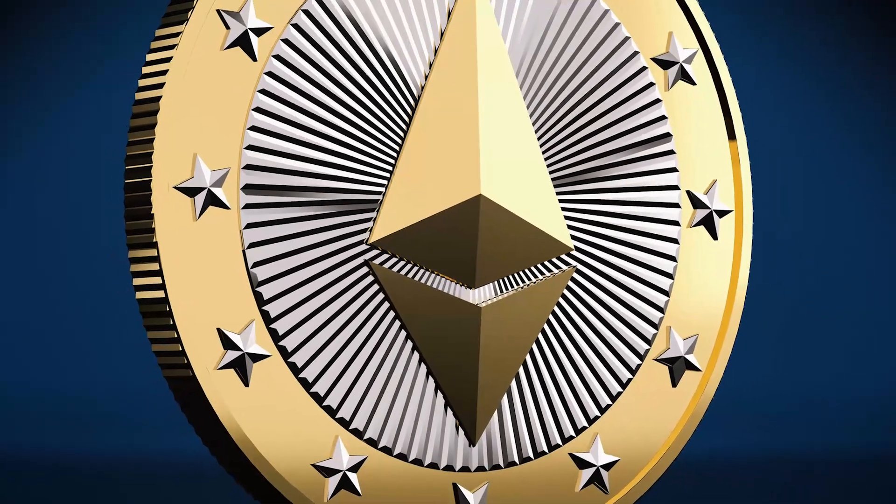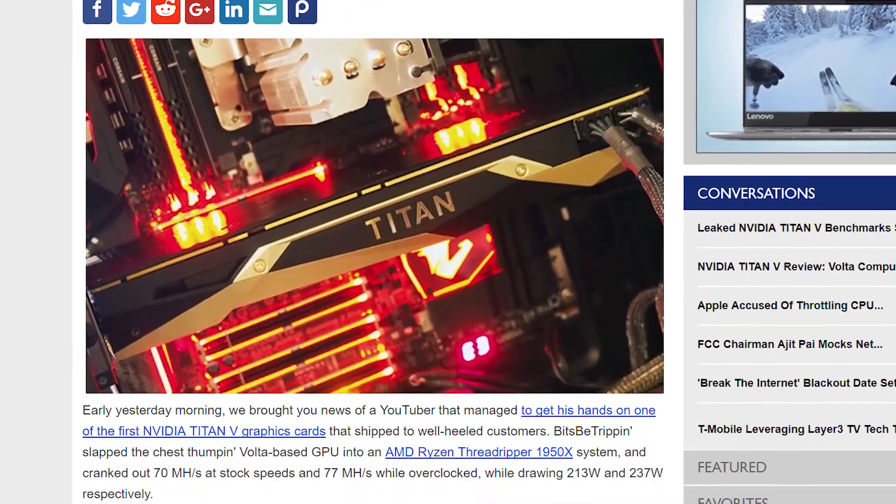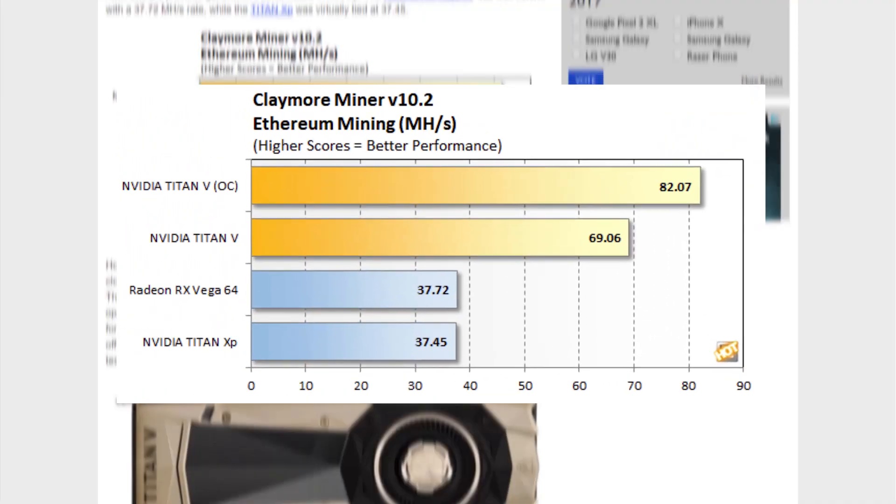When it comes to the much more popular cryptocurrency Ethereum, Hot Hardware did a recent article where they tested Titan V's hashrate. And it's actually not bad, but given the price tag, it's not great either. At stock clocks, you can see the Titan V can produce over 69 mega hashes per second, nearly double that of the Titan XP or Vega 64. Overclock results were also provided, reaching just over 82 mega hashes per second.